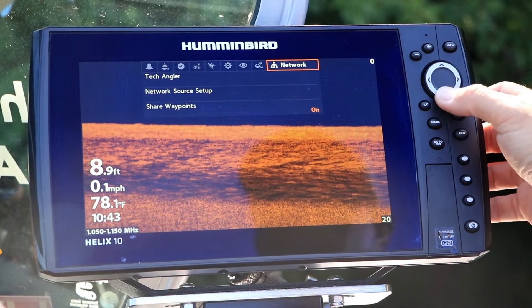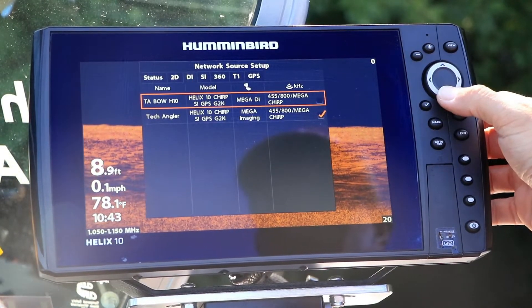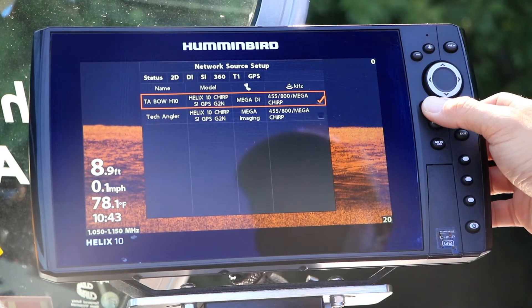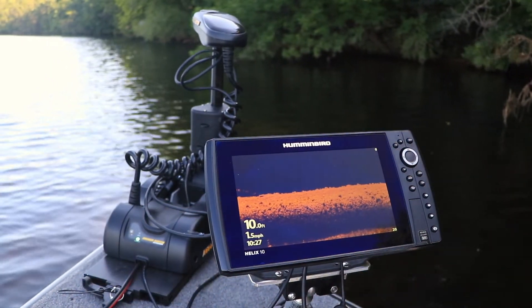Connection to my one-boat network is seamless, with the trolling motor and the fish finders working together in perfect harmony. New bow-mount trolling motors with fully integrated mega down-imaging transducers are another Minn Kota innovation that helps me find and catch more fish on every trip.